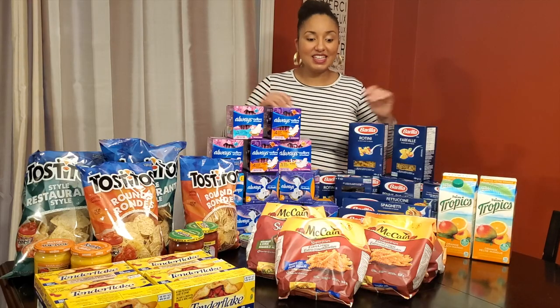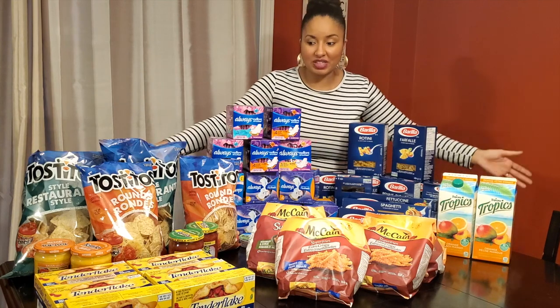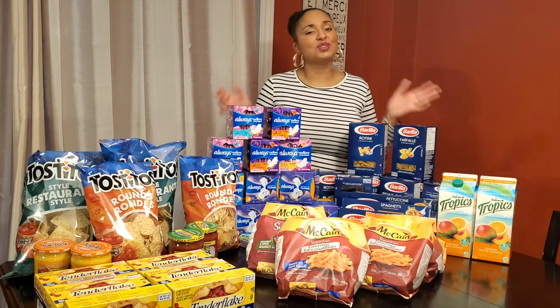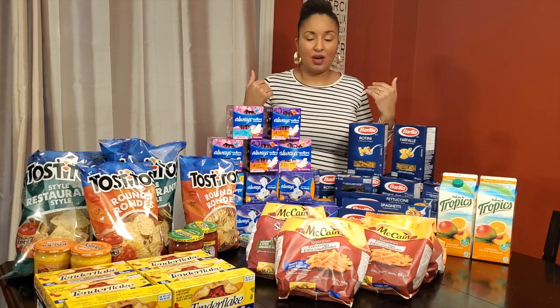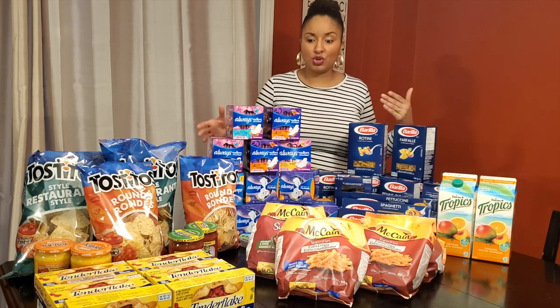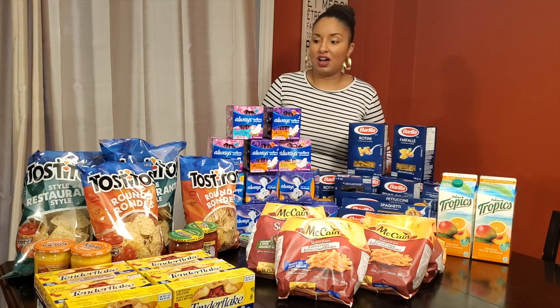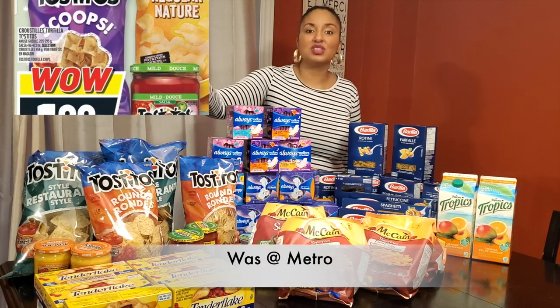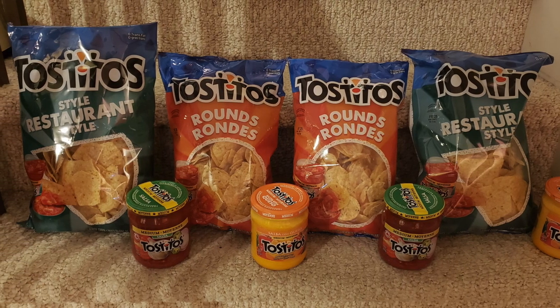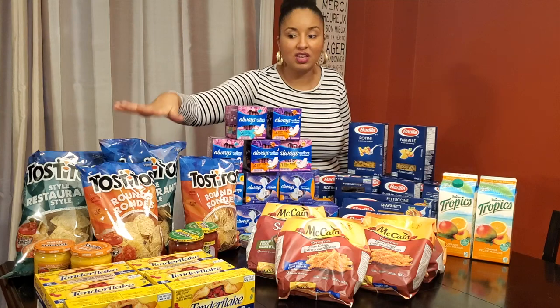Those are the deals I'm getting this week, but I'm also going to share some of my great deals from last week. I used coupons for everything. Starting with Tostitos — they were on sale for $1.99 at Maxi, and I had a buy three get one free coupon. I did that twice, so I got two items for free.